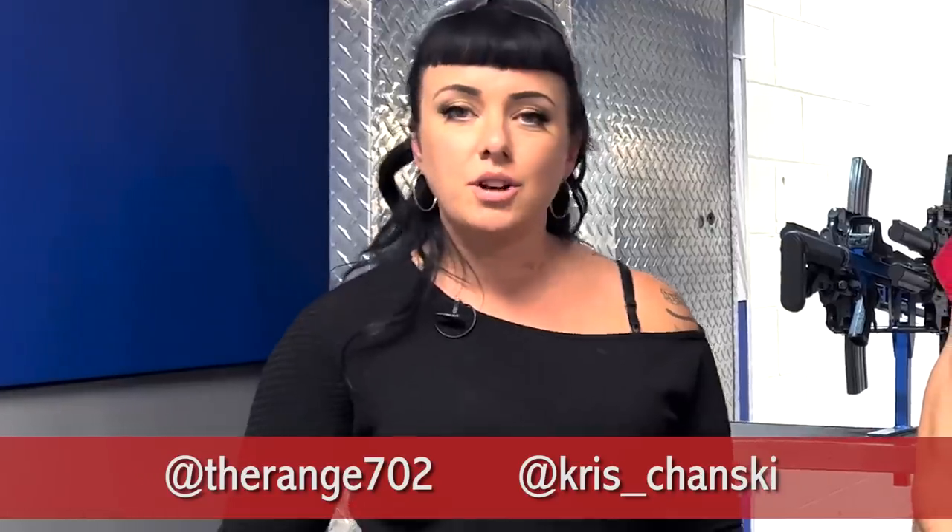I guess there's something to be said for second best. Anyway, Chris here can tell you where to find information on the 702 Range. On Instagram we're TheRange702, and if you're interested in following me, it's Chris Chansky. And I'm Master Ken. Remember to tune in next time for another episode of Master Ken's Privates. Peace.